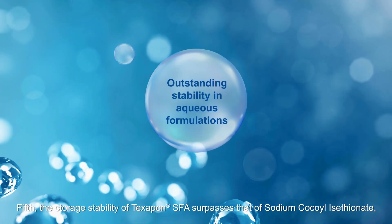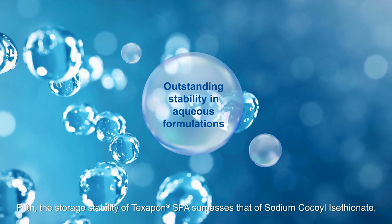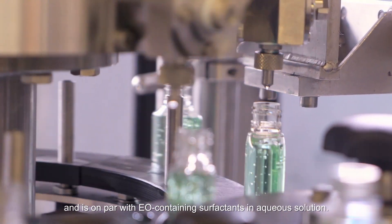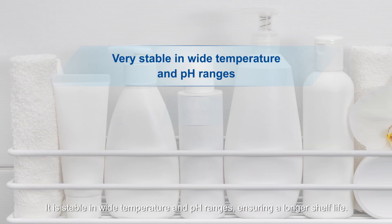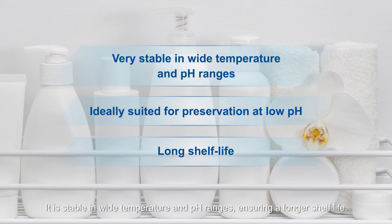Fifth, the storage stability of Texapon SFA surpasses that of sodium cocoil isothonate and is on par with EO containing surfactants in aqueous solution. It is stable in wide temperature and pH ranges, ensuring a longer shelf life.